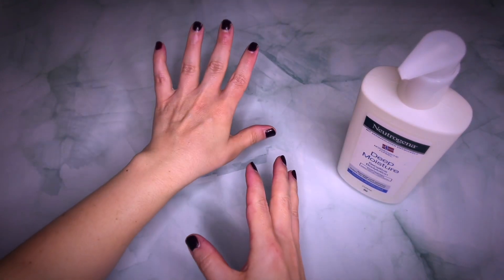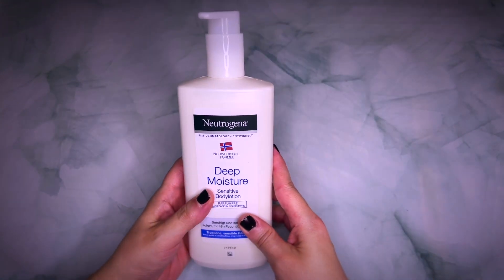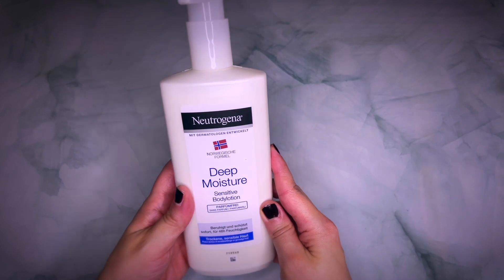I can really recommend this cream. For me, it was an absolute game changer. I love it.